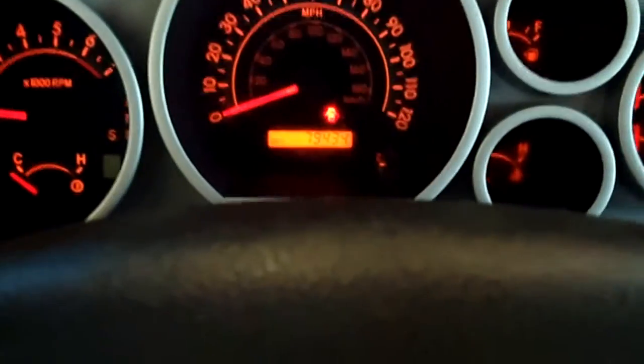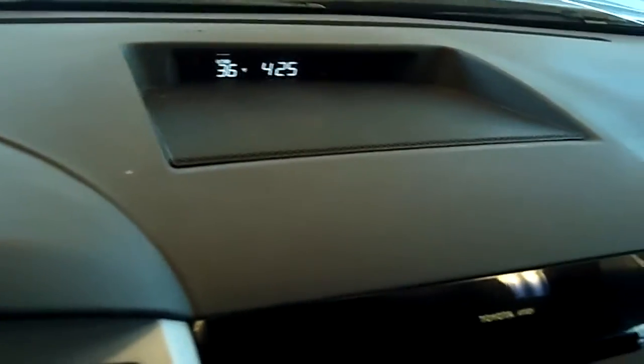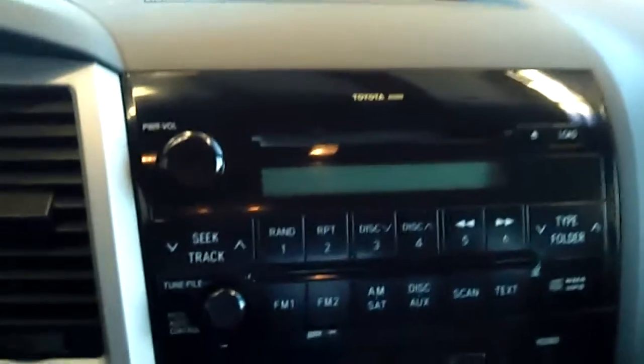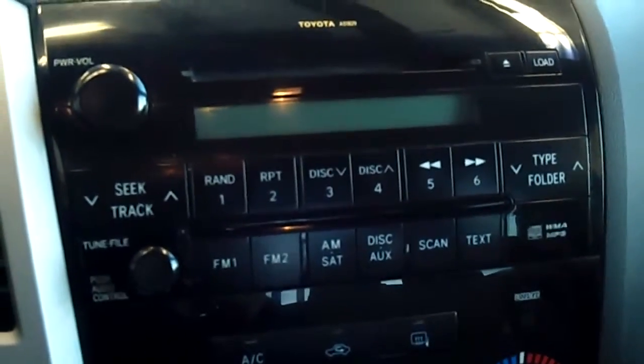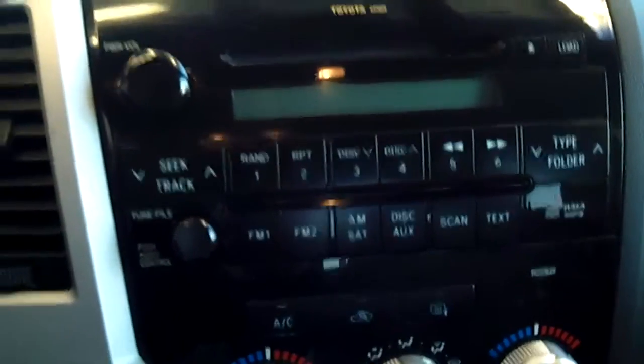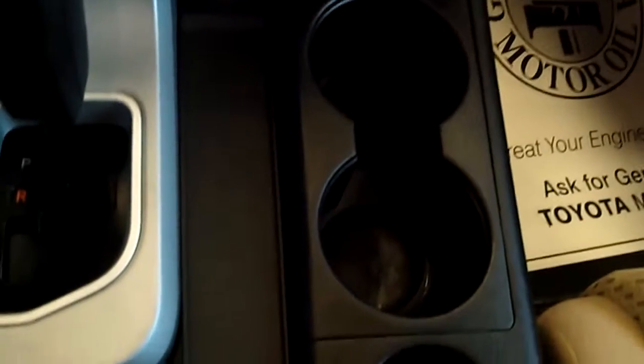This is the dash. It only has about 79,000 miles and it's in great condition. It's got the CD player and a lot of storage around here.